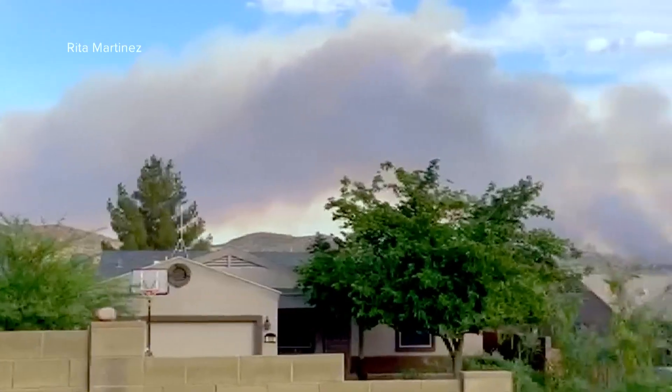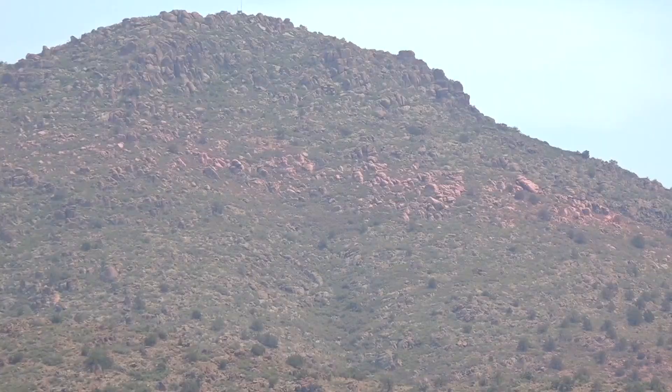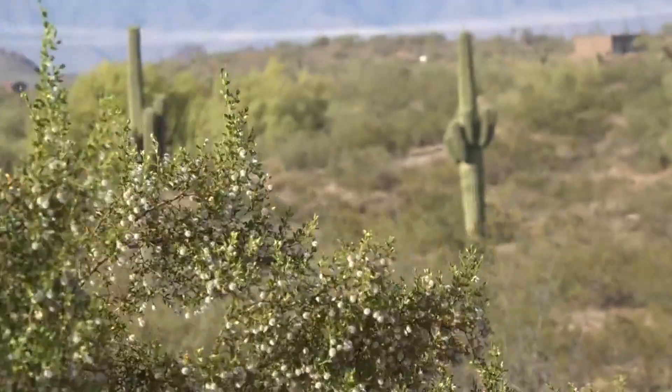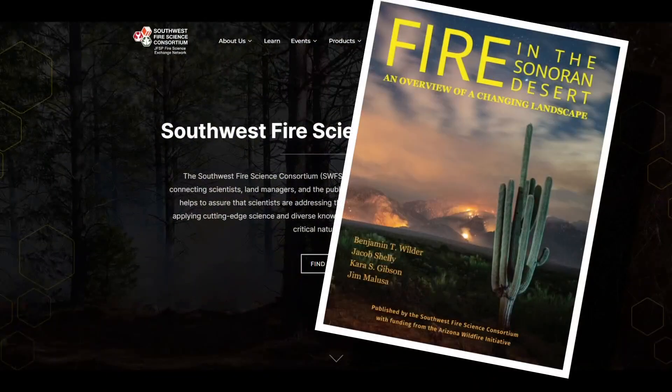The Bushfire at more than 190,000 acres in 2020, and the Telegraph Fire in 2021, burning more than 180,000 acres. When those fires happened in the summer of 2020, I took a pause and realized that there are a lot of questions that we as a scientific community don't really have answers to. Some of those answers are coming in a new report released this week by the Southwest Fire Science Consortium.